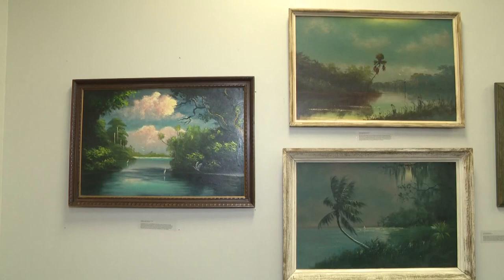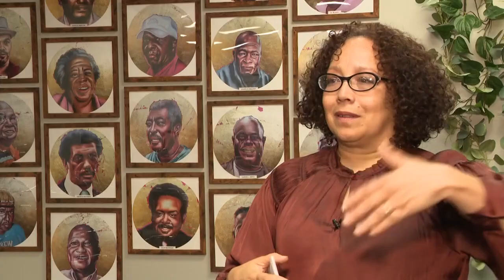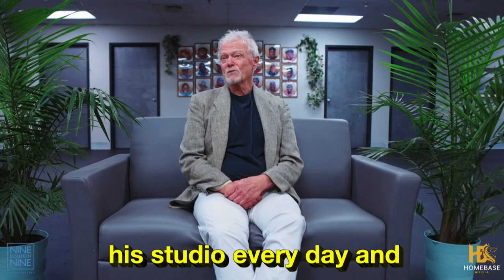Some of the Highwaymen would create several works at the same time, in what was an almost assembly line process. Their motto was, a painting was not finished until it was sold. Canvases along a fence, and they would all paint — they would do this fast painting style.